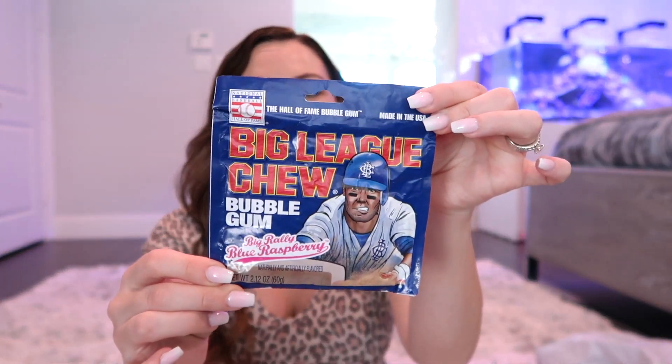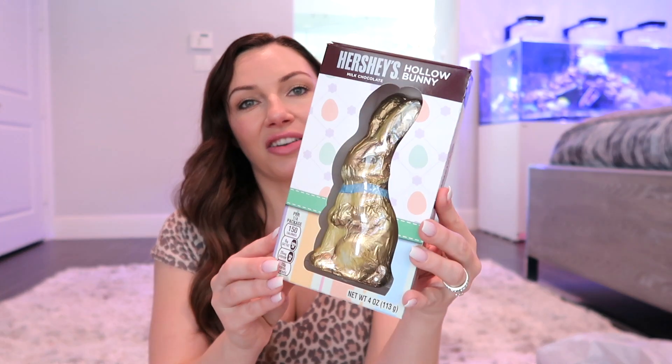He also got a Laffy Taffy bath bomb and a Nerds bath bomb. He loves bath bombs and loves taking baths, so I try to make sure he always has some. The Laffy Taffy one is a color twist mystery swirl bath bomb — I'm hoping they smell like the candy, that would be awesome. He's playing baseball now, so I got him some Big League Chew bubble gum in blue raspberry flavor. He also got a hollow chocolate bunny.